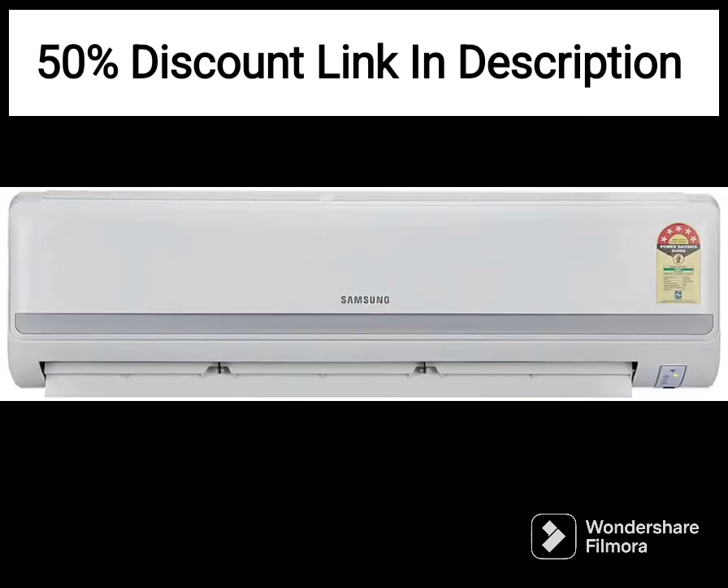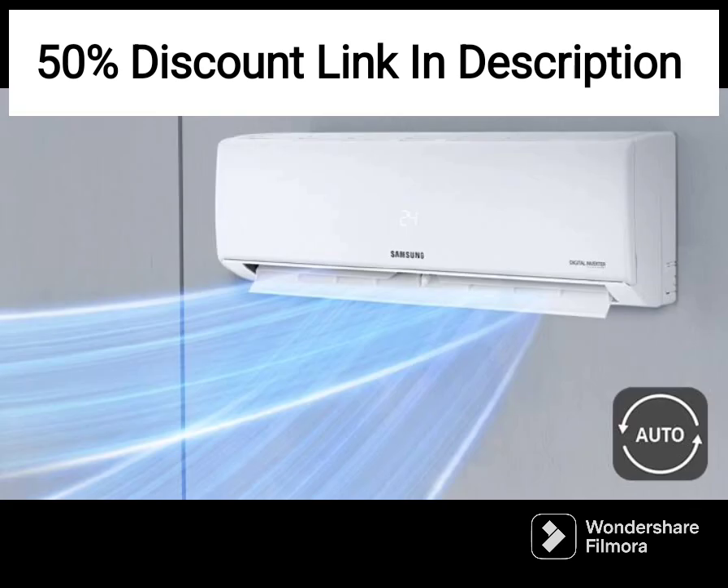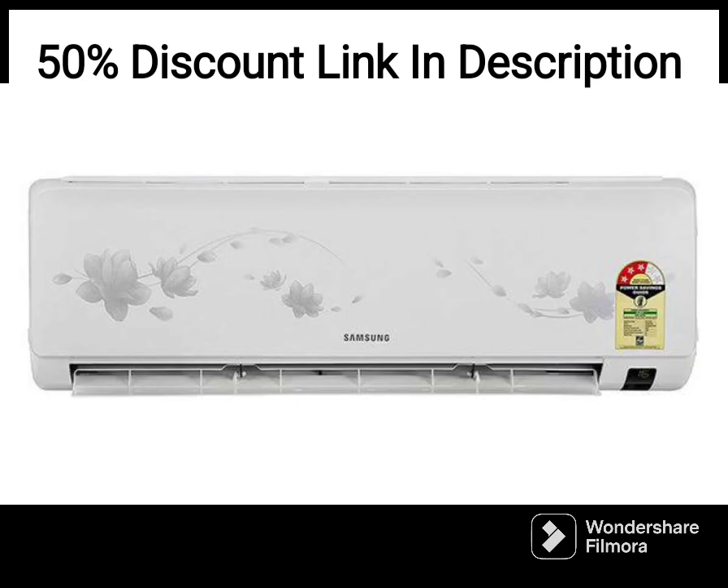Lastly, the AC has a sleek and modern design with a white exterior that will complement any room's decor. The installation process is straightforward, and the AC comes with a detailed user manual to guide you through the process.